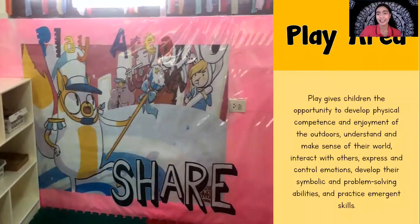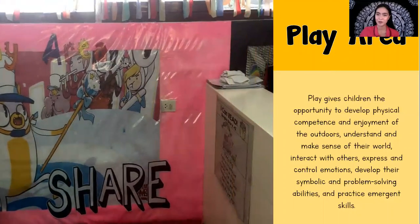Next is the play area — everyone's favorite. Play gives children the opportunity to develop physical competence and enjoyment of the outdoors, understand and make sense of their world, interact with other children, express and control emotion, develop their symbolic and problem-solving abilities, and practice emergent skills. In the play area, the social-emotional aspect of the child is being developed. There are available toys for students to use during choice time, but sharing of toys is a must. If children are fighting over a toy, their play time will be over. We are developing their responsibility and the value of sharing with other people.